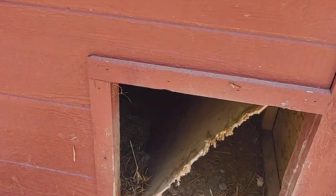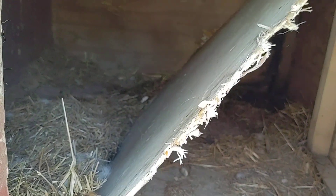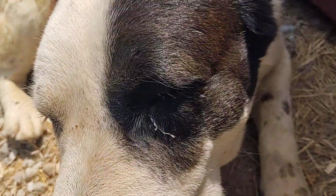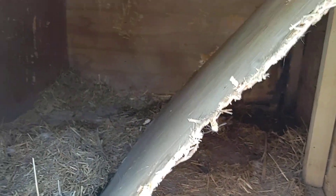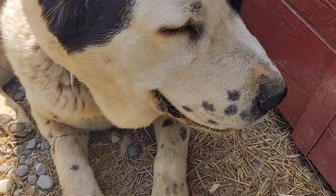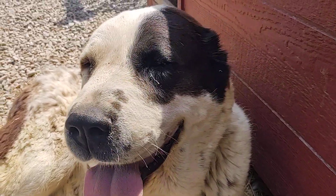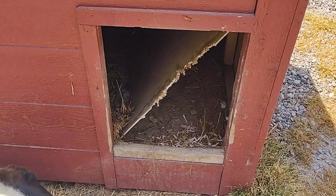Look what happened — somebody removed this part of the dog house. They have nothing to do, I guess. But they're not destroying anything in the house, so why did they do it in the dog house? The panel is removed — looks like a yearly repair needs to be done.